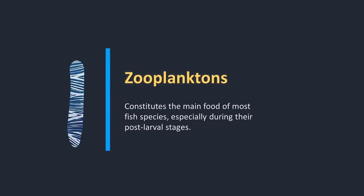Why is monitoring zooplanktons important? The study of zooplanktons is important for three major reasons. First, zooplankton constitutes the main food of most species, especially during their post-larval stages. Sustainable fisheries development partly depends on the availability of adequate zooplankton as the principal food items. A variety of fishes such as bighead carp, milkfish, and tilapia feed on zooplankton.